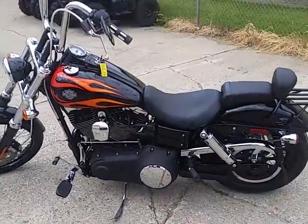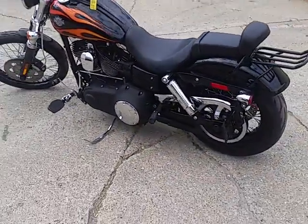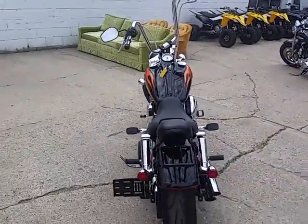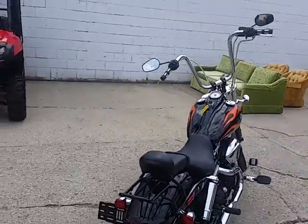Hey, anybody looking for a super cool Harley-Davidson, we got it here at Approval Power Sports. This one's a 2011 Harley-Davidson Dyna Wide Glide. This bike's not even broken in yet — it's got 1,363 miles.